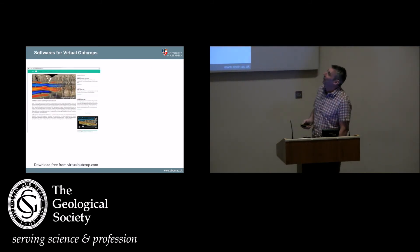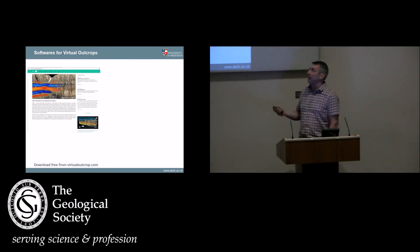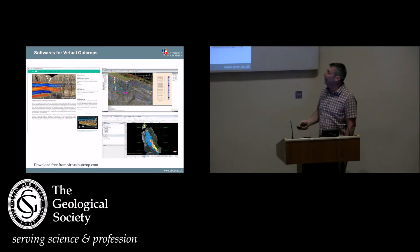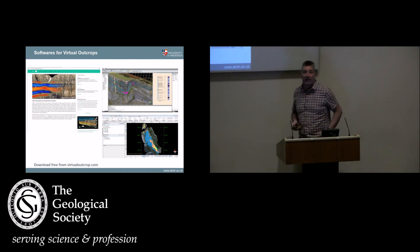Probably better in some ways. There are a bunch of different softwares now. There's a software called LIME developed by my colleague Simon Buckley, which you can download for free, which allows you to look at virtual outcrops. Dave Hodgetts' software is also available for free to academics for looking at these data. There is MOVE from Midland Valley, which you can also upload these models to. So there are no limitations now — the limitations of being able to work with the data are getting less and less because all these different softwares are available.